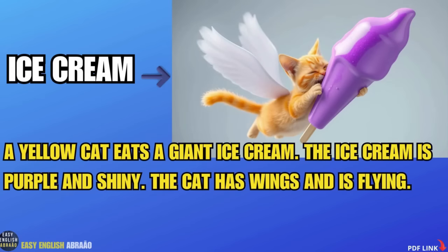Ice cream. A yellow cat eats a giant ice cream. The ice cream is purple and shiny. The cat has wings and is flying.